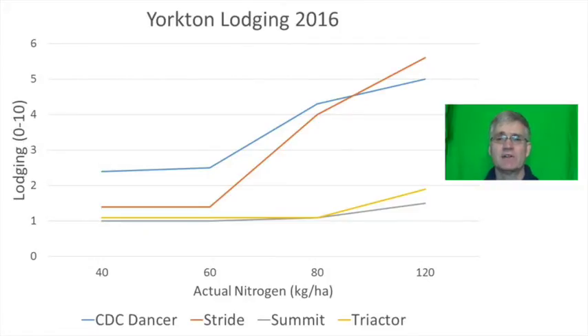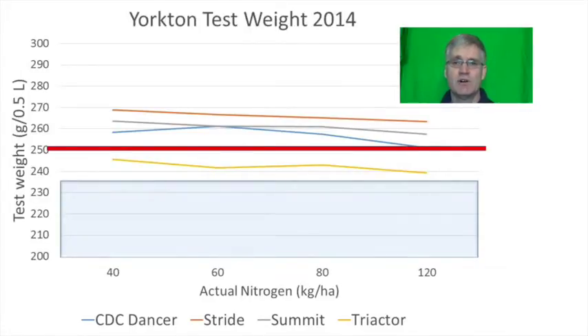Summit and Triactor were fairly resistant to lodging. At this point Triactor is a very promising variety — it was the highest yielding three years running and had excellent resistance to lodging. But it would appear you can't have it all. The red line on this figure represents a test weight of 250 grams, which is a good target. Technically anything over 235 grams could be acceptable for milling quality, but test weights over the course of this study were higher than normal, likely because of ideal growing conditions.